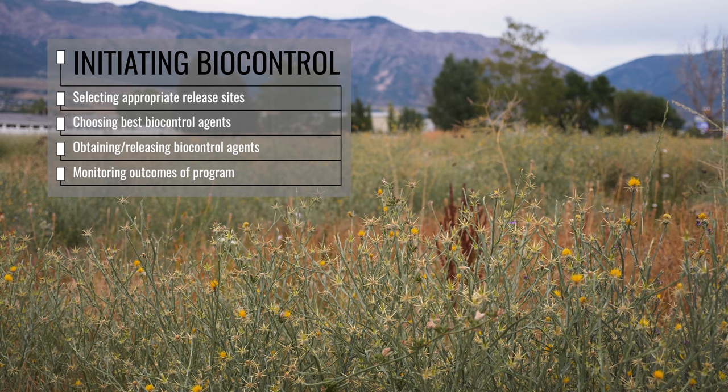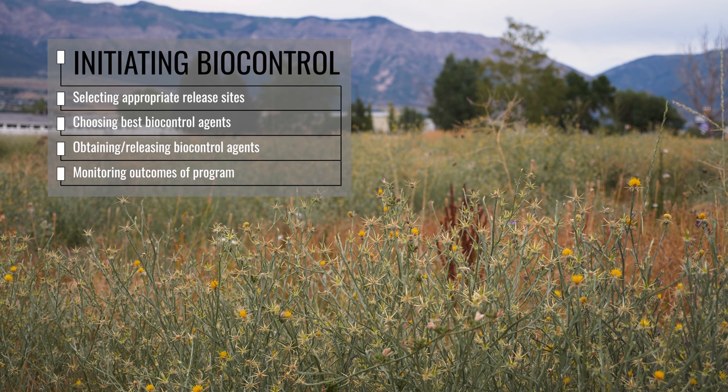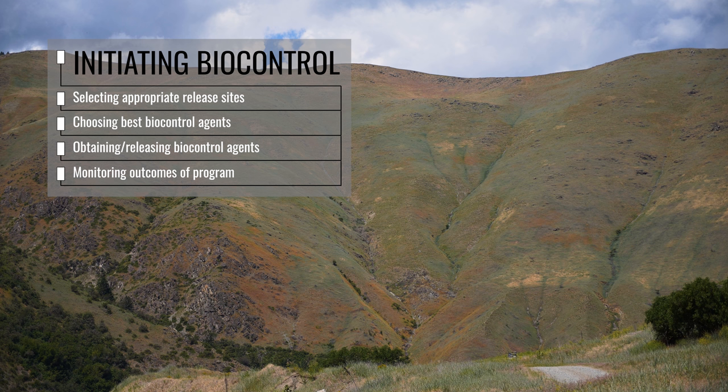Familiarity with all aspects of a biocontrol program before starting one will greatly help with its implementation and increase your chances of success. Each of these items is discussed in separate videos later in this series.